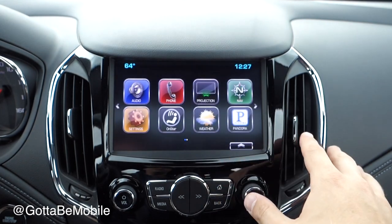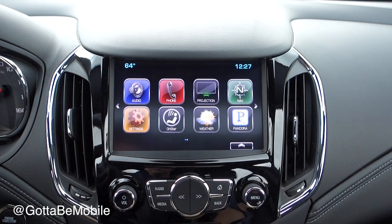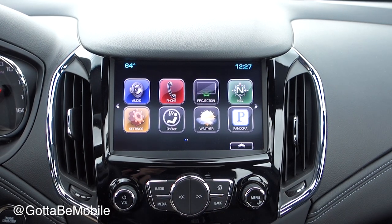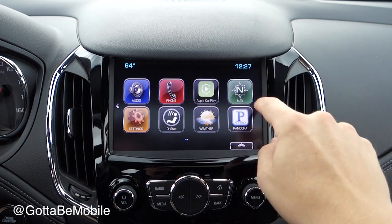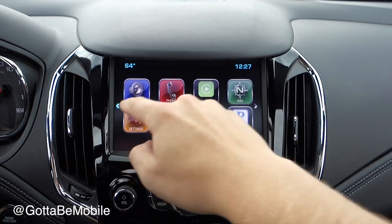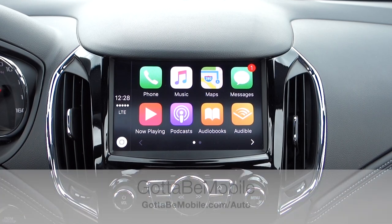In addition to all of the standard Chevy MyLink features, you can use Apple CarPlay or Android Auto in this car. You just have to plug in with USB and the display will switch over to CarPlay. Instead of using the default Chevy options — which are pretty useful — you can tap in and go into CarPlay or Android Auto.